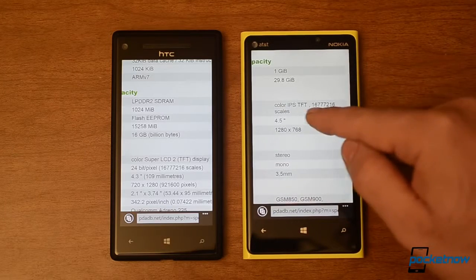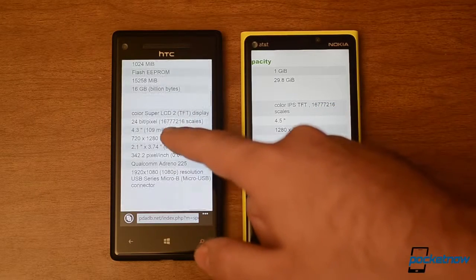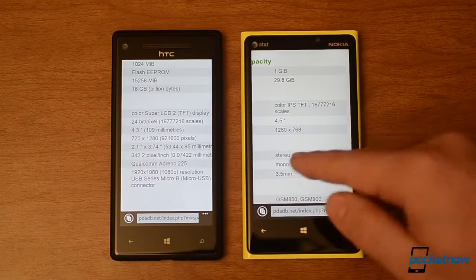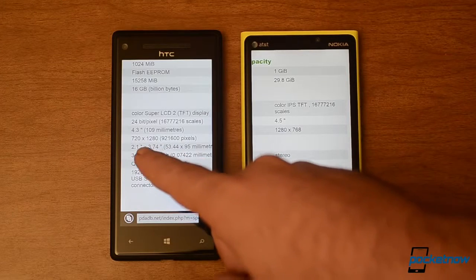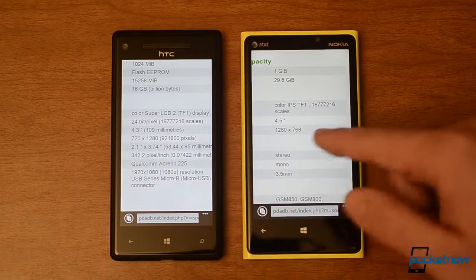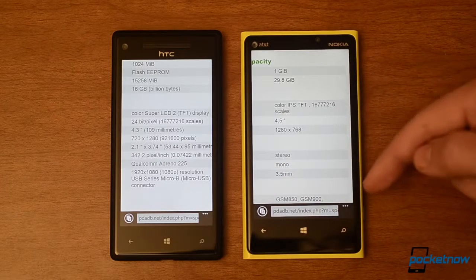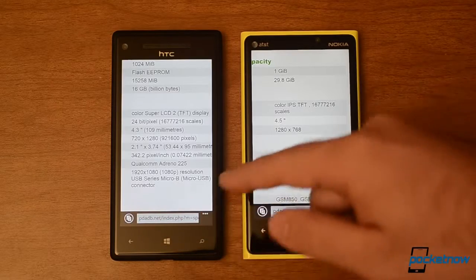Here's our screen type: it's a color IPS TFT. And over here we have a Super LCD 2. You see the size differences — 4.5 inches versus 4.3. The resolution differences: 720 by 1280 over here, and 768 by 1280 over here. So this one is a little bit wider and this is a skinnier one over there.